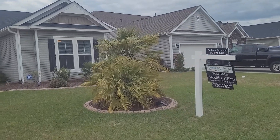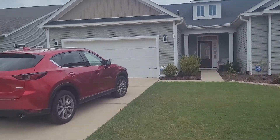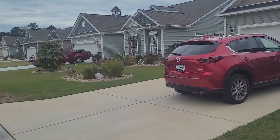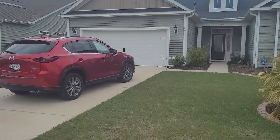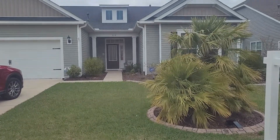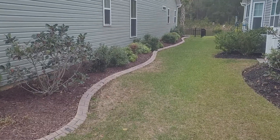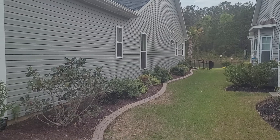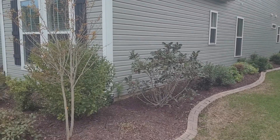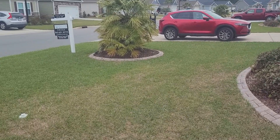This is 416 Palm Lakes Boulevard and to say the least the house is beautiful. Mulched on the side with lots of vegetation, lots of plants — very pretty. Also, the grass is in really good condition here too.